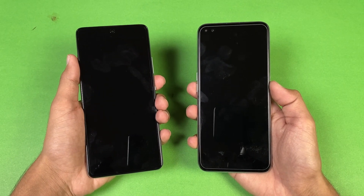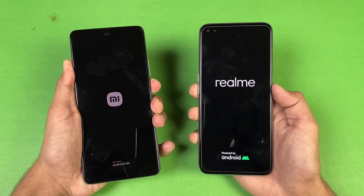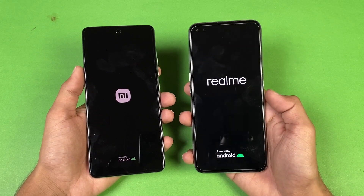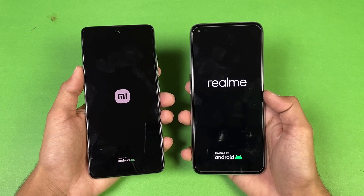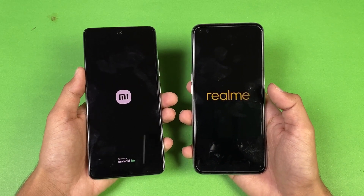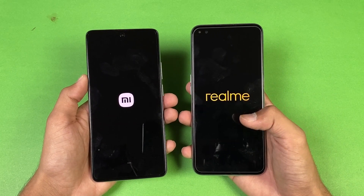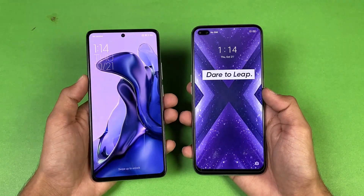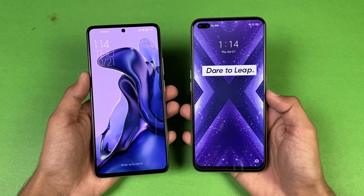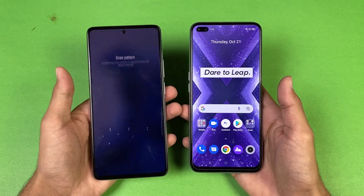Now let's see the boot-up test — here we go! The logo came up first on the Realme compared to the Xiaomi. Both phones are running Android 11: the Xiaomi has MIUI version 12.5 while the Realme has Realme UI. The Realme X Super Zoom is a little faster when it comes to booting up — about half a second difference between these two devices.